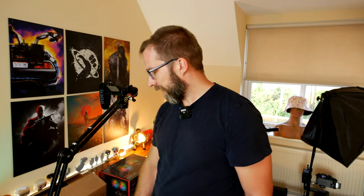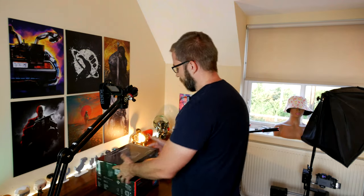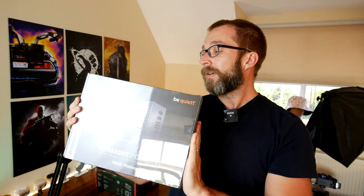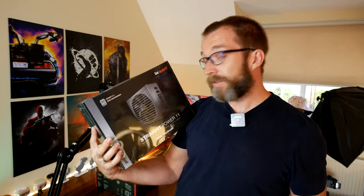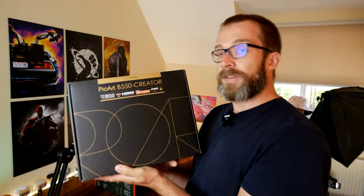I have a number of other parts from them, which includes some Spectrix DG60 RAM, a Spectrix S40G NVMe RGB drive - so it's got RGB on it, why not - and a Levante 240mm cooler from XPG as well. Then there's the Be Quiet Straight Power 11 750W Platinum power supply unit. And we have the ASUS ProArt B550 Creator motherboard and a Ryzen 9 5900X processor.